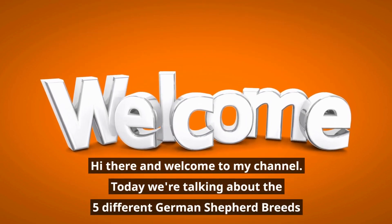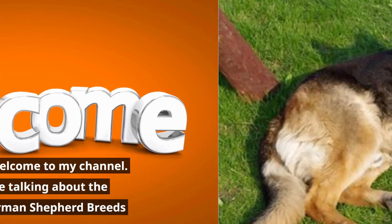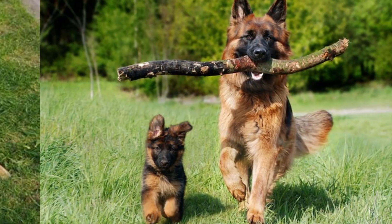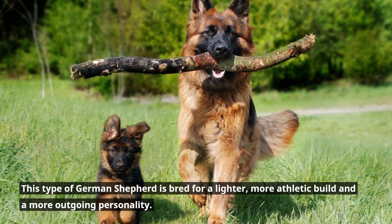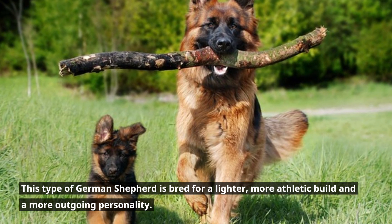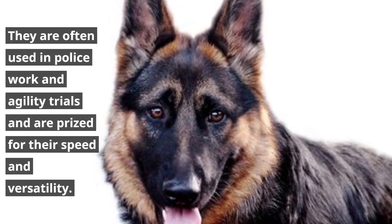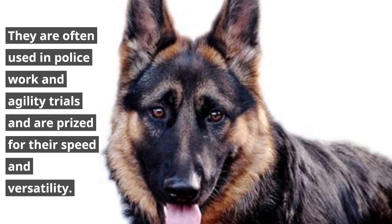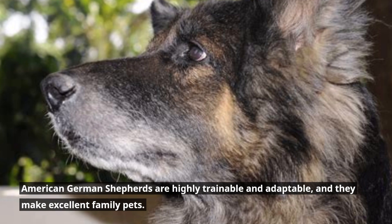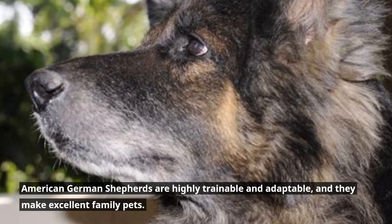Hi there and welcome to my channel. Today we're talking about the five different German Shepherd breeds. Number one: the American German Shepherd. This type of German Shepherd is bred for a lighter, more athletic build and a more outgoing personality. They are often used in police work and agility trials, and are prized for their speed and versatility. American German Shepherds are highly trainable and adaptable, and they make excellent family pets.